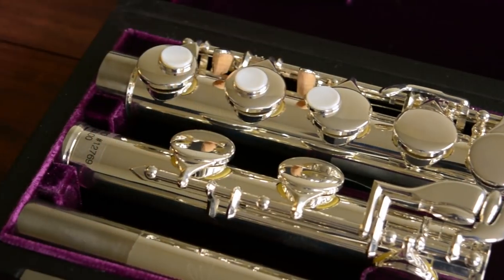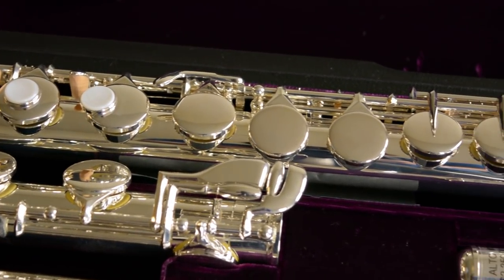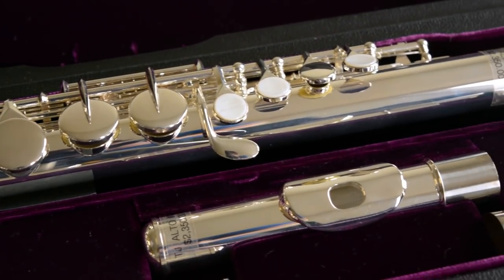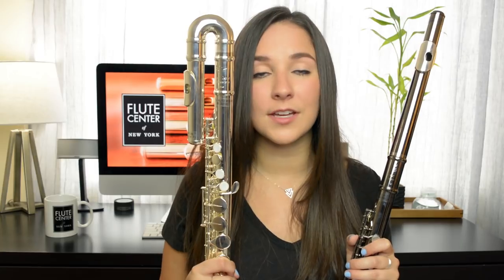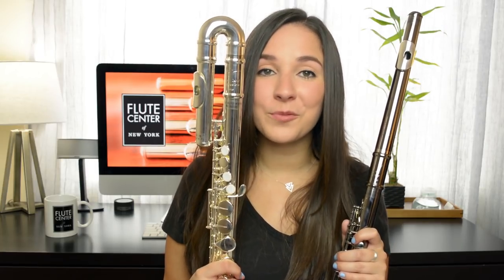The alto flute is the only commonly played flute that is not in the key of C — it is in the key of G and it sounds lower than the flute. So if you play a D on the alto, it actually sounds a concert A, and its lowest note is a G below the staff. Although it isn't in a different key, the fingerings are the exact same as the regular flute. The only difference you'll notice is a slight adjustment to the embouchure. The alto flute has a really beautiful, breathy sound that you're going to hear in just a moment.